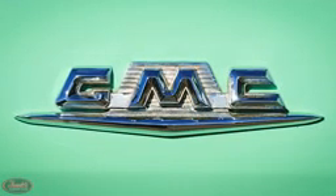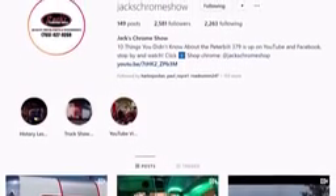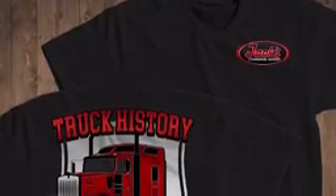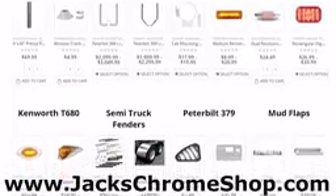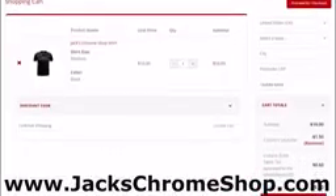That's all we have for the history of GMC trucks. Thanks for watching. Before you leave, please make sure to like the video, check out the other videos on our channel, and subscribe. If you'd like to stay up-to-date with new projects, follow us at Jack's Chrome Show on Facebook, Twitter, and Instagram. Our truck history shirts are still available at jackschromeshow.com. They will be on sale this coming weekend through Christmas for $15, so make sure you pick yours up while they're still in stock. If you're in the mood for some chrome, drop by our Chrome Shop's website at jackschromeshop.com and save on your order by using the discount code YouTube. Thanks for watching. We'll see you next week.